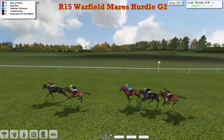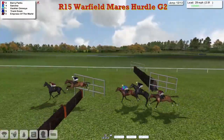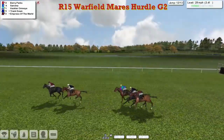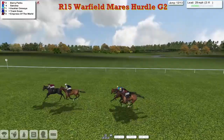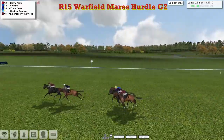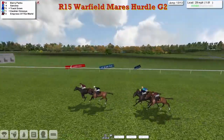They've got 2 more flights to take up this home straight. Berry Parks leads into the 2nd last, over it they go — Berry Parks from San Viener. Here comes Empress of the World who's now starting to get going on the outside. Track Down's trying to get into it as well, Hakla Omnia's not out of it either. They're coming down towards the final flight — it's still wide open this one.